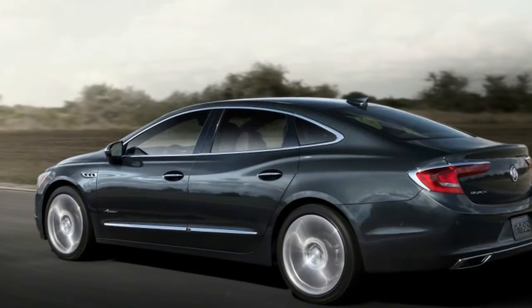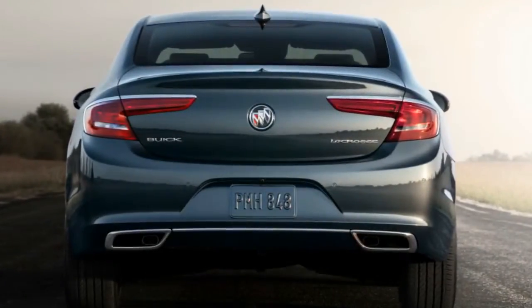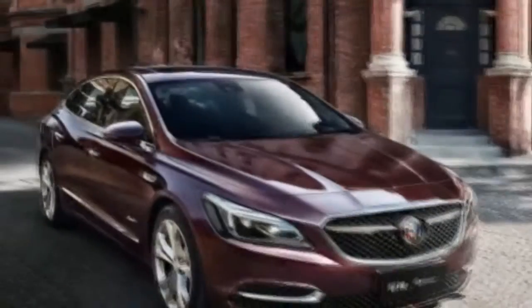The LaCrosse premium trim level's optional navigation system, 11-speaker Bose stereo, and panoramic sunroof are all standard in the Avenir, as is the top-grade 3.6-liter V6, paired with a 9-speed automatic transmission.